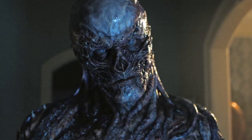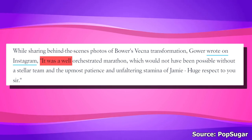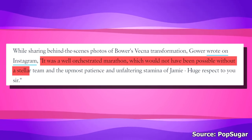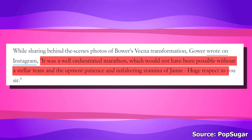Barry praised the dedication of the whole team in creating Vecna's bodywork and also praised Jamie for his outstanding patience. He said: "It was a well-orchestrated marathon, which would not have been possible without a stellar team and the utmost patience and unfaltering stamina of Jamie. Huge respect to you, sir."